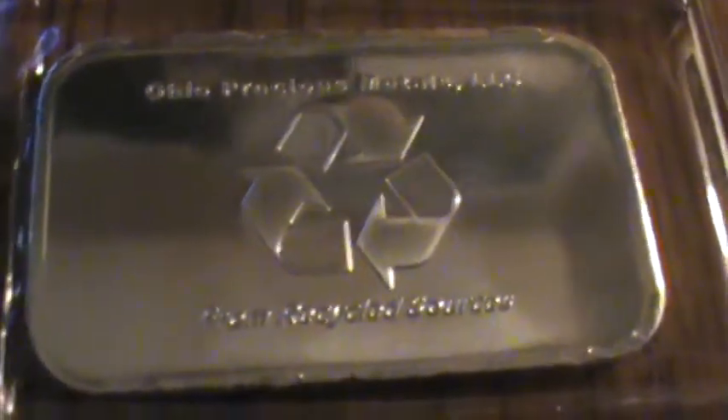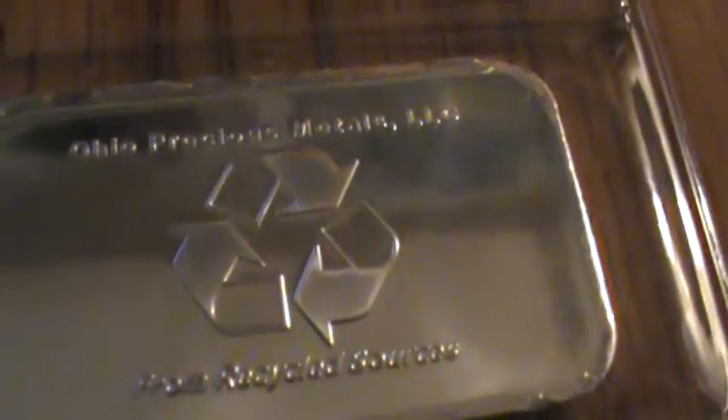These bars are made from recycled resources, so this silver is mostly recycled — not 100%, but primarily recycled materials. Doing some history searching on OPM, they are still able to meet the highest quality standards in the precious metal industry. They have been in business since 1974, and this is what you call a green silver bar.